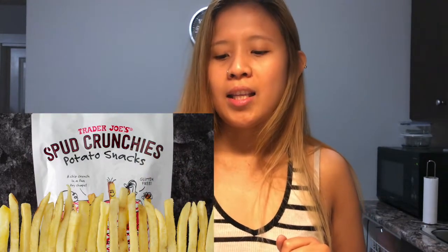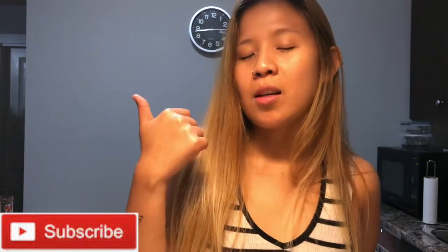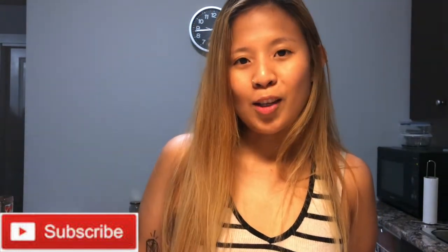That's it for this haul! I actually also bought spud crunchies and vegetable sticks, but those are already gone, so I'll just insert a picture. I hope you enjoyed this video — I personally love Trader Joe's and I wish we had it in Canada. If you liked this video, please give it a thumbs up and I'll see you in the next one!